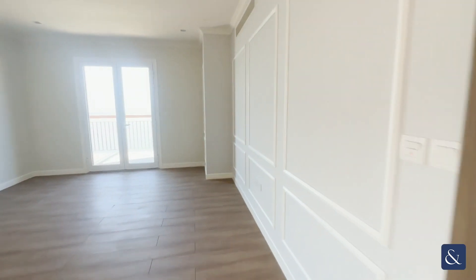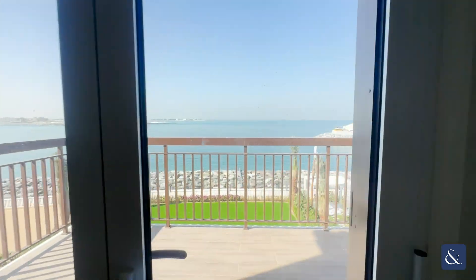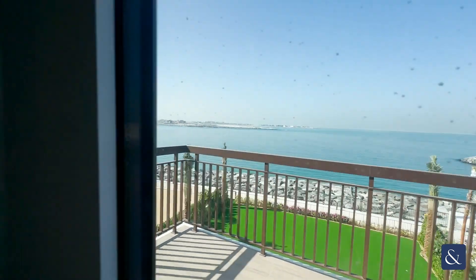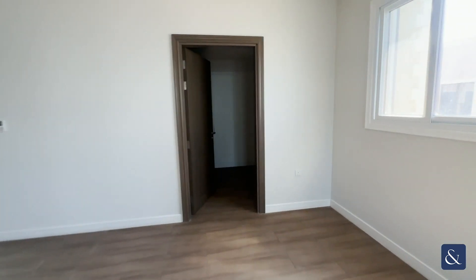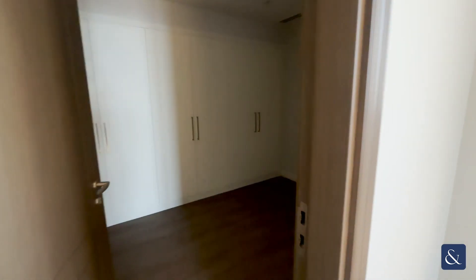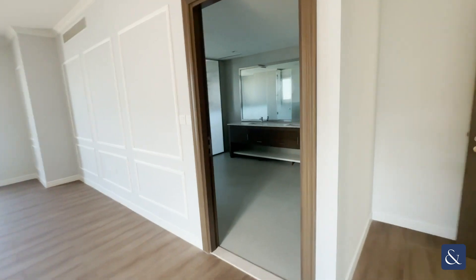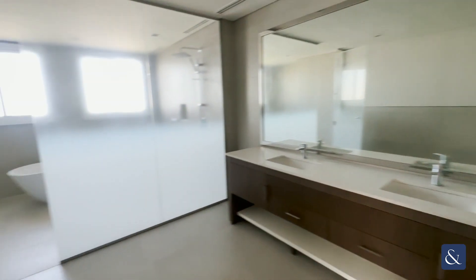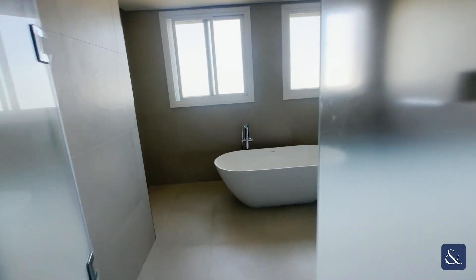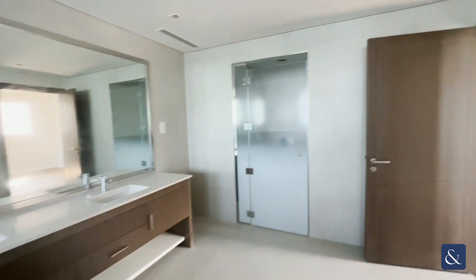The master bedroom has full ocean views. It comes with a walk-in closet, which is huge. And here is your master bathroom — you've got a double sink, a separate area for your bath, a shower, and your toilet.